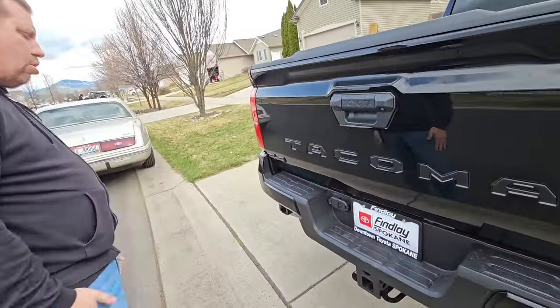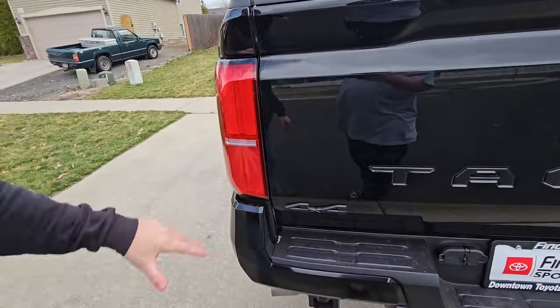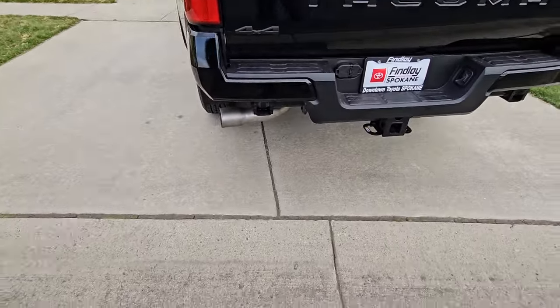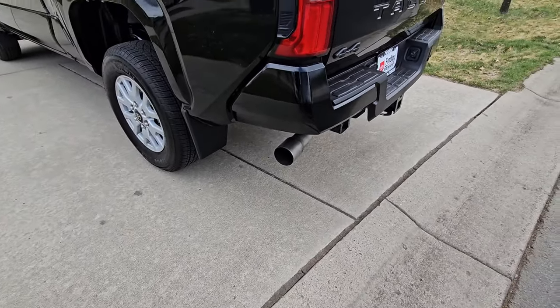The taillights are all LED turn signals, LED backup lights, and LED stoplights on the top and back. You can see the massive exhaust tip right there for the 2.4-liter four-cylinder.